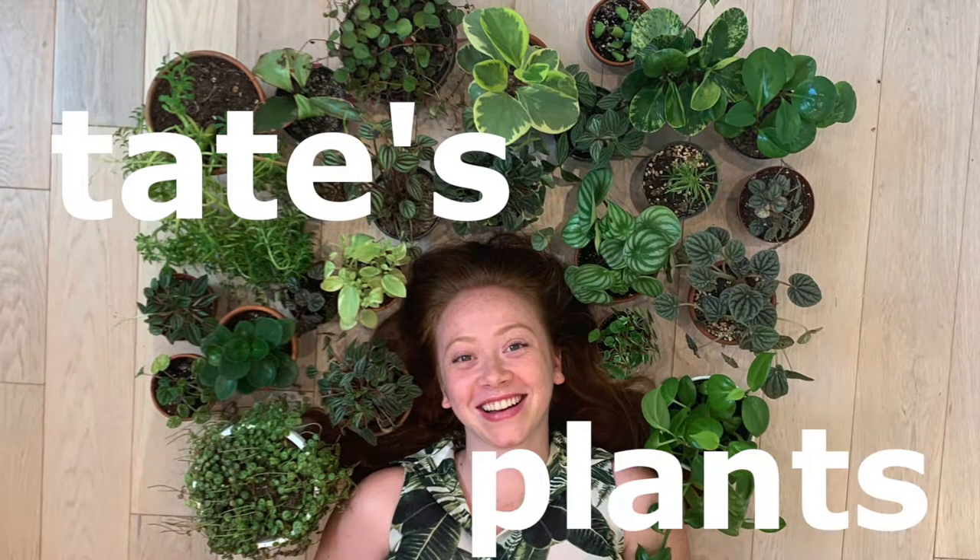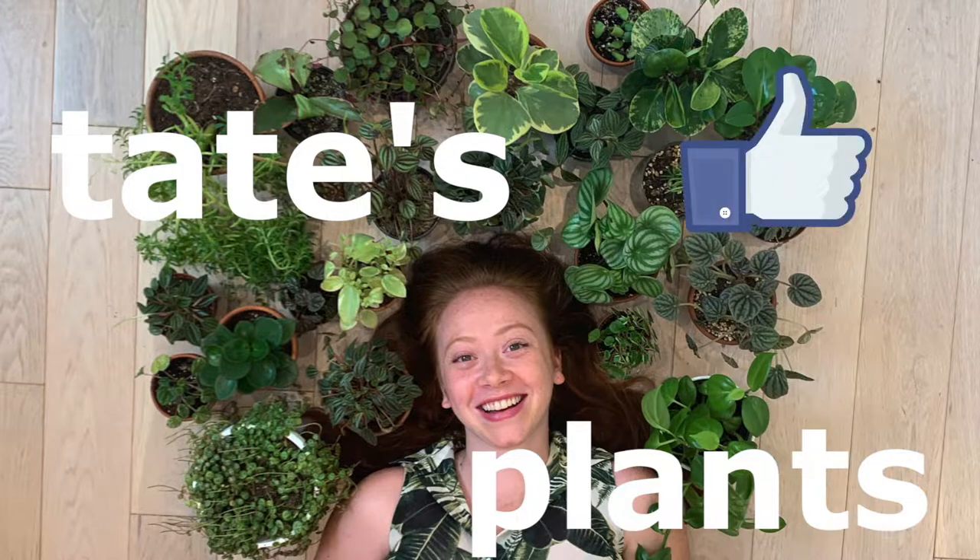Hey guys, welcome back to my channel. Today I'm going to be talking about everyone's least favorite thing, pests. Before we get started, please consider liking and subscribing.